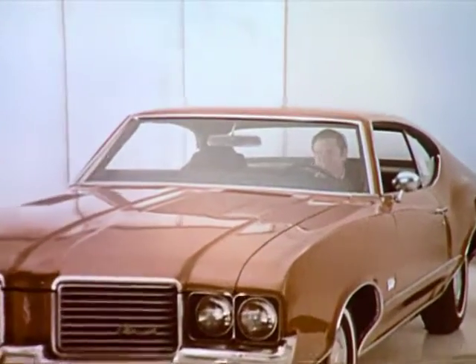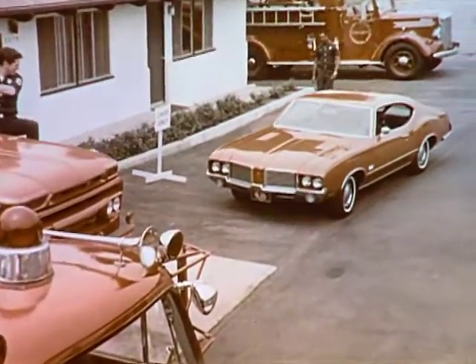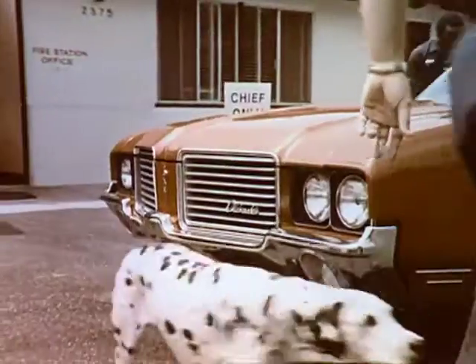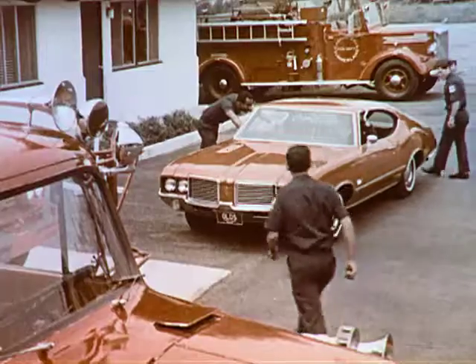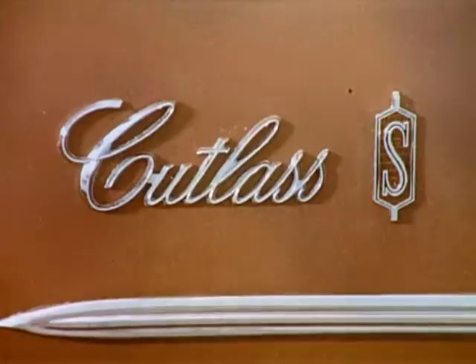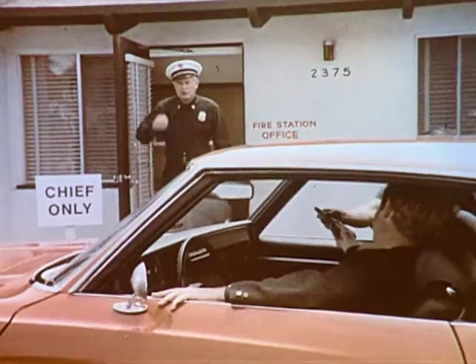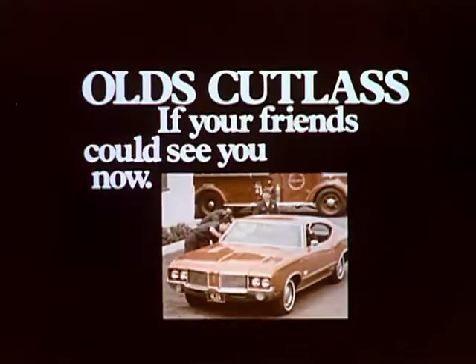If they could see me now, that little gang of mine. It's the '72 Cutlass S — Oldsmobile all the way. Roomy, trim, protective side guard beams in the doors. Easy to handle, and priced so you can afford it. What a step up. Holy cow, they'll never believe it. If my friends could see me now!